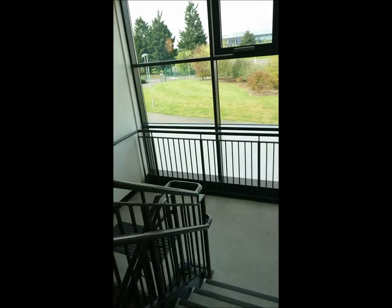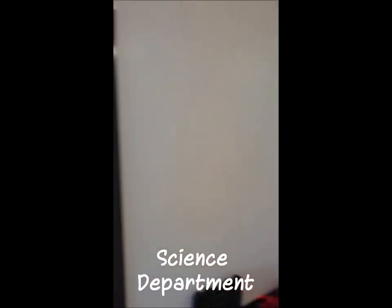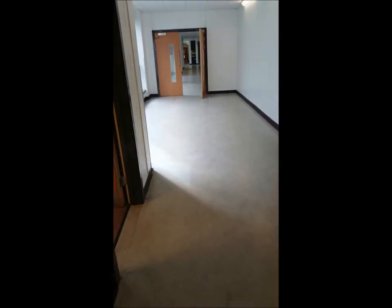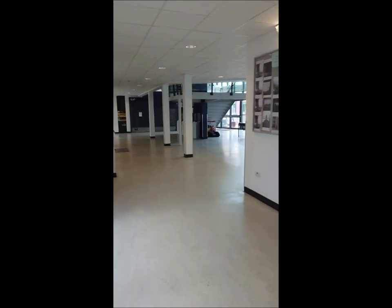Coming down these stairs, we're now in the next corridor. There's work going on at the moment, but this is the science corridor. These are all the science classrooms where we do chemistry, physics, biology — lots of things going on down here. This is the end of the science corridor. Coming back out towards the dining hall, we also pass the downstairs access to the garden, and now we're back at the dining hall where we started.